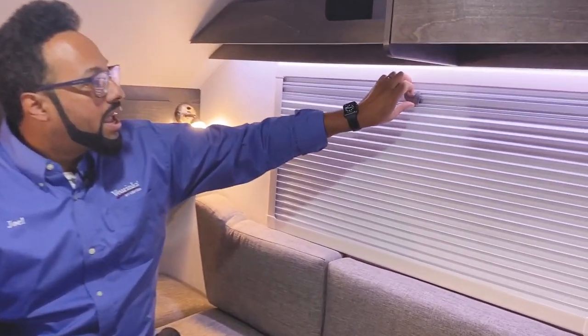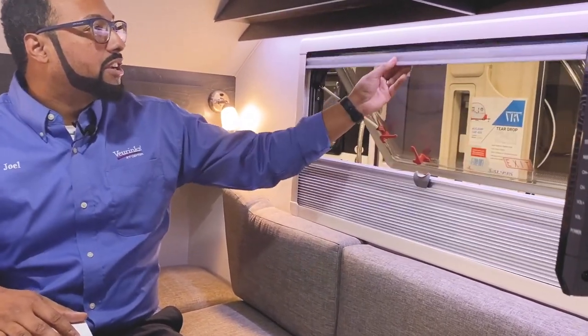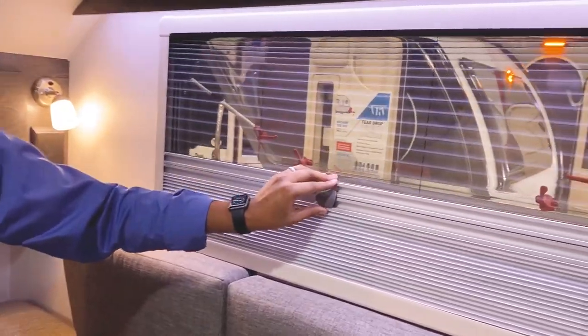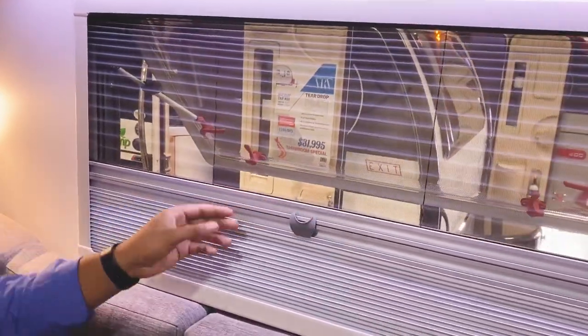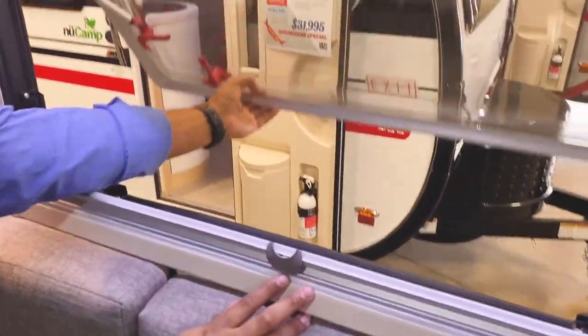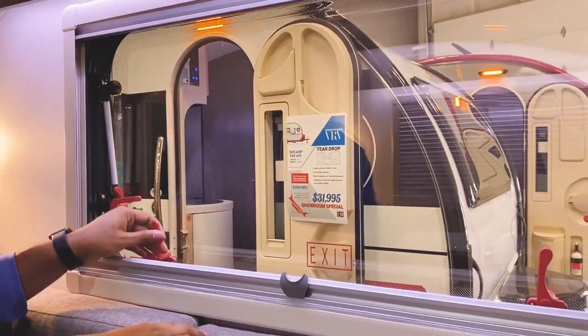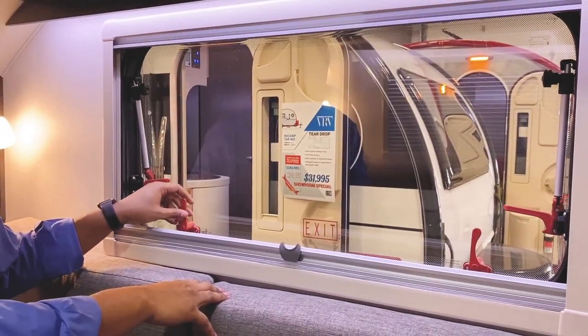On both sides you'll have your windows with a privacy screen and bug screen. Each of these windows is designated as your emergency exit because it has the red handles on it. Four latching points to get it nice and secured.